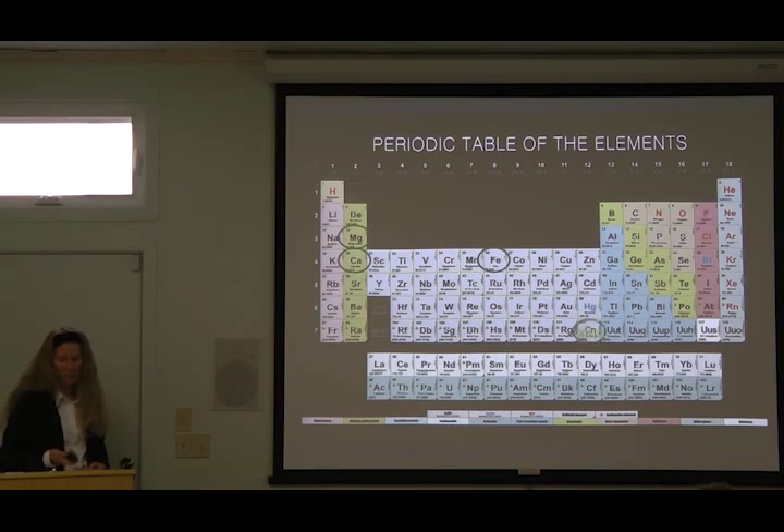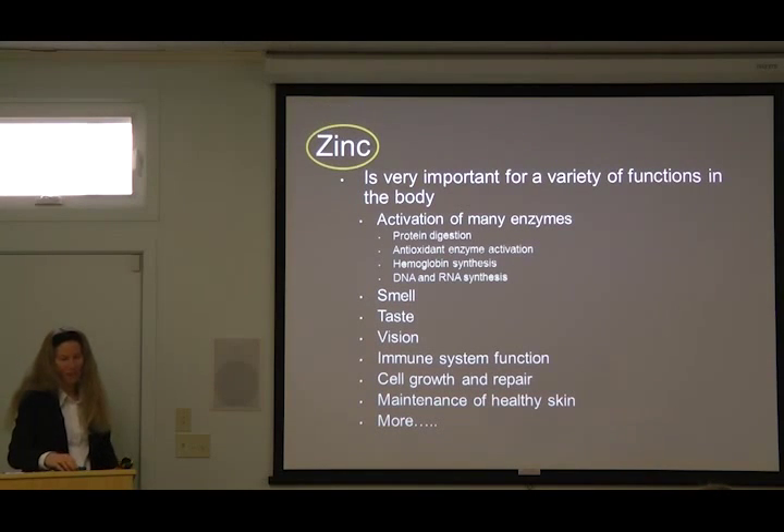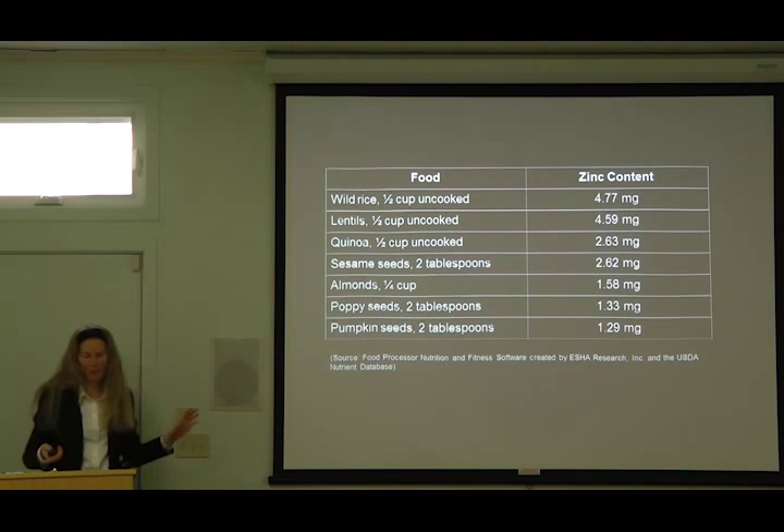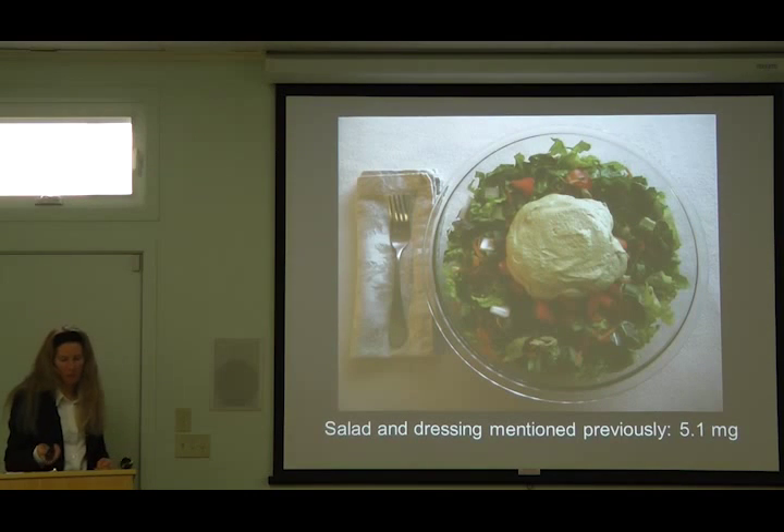Let's take a look at zinc. Zinc is an interesting mineral — there's a variety of places you can get zinc, and those are some good places to start.